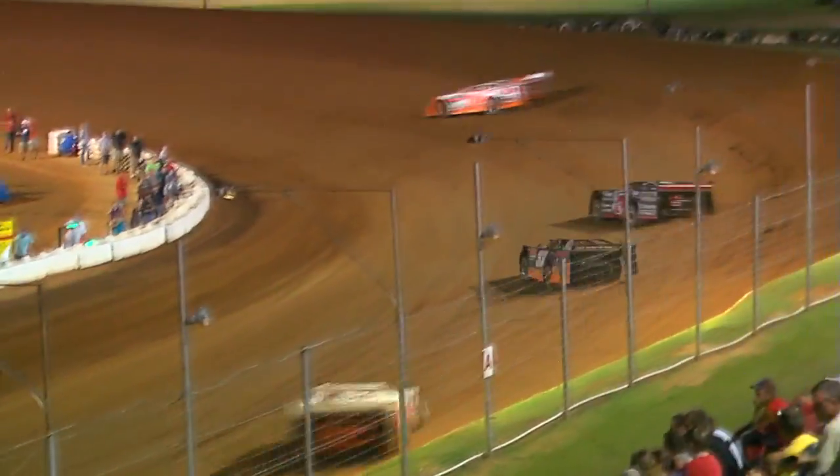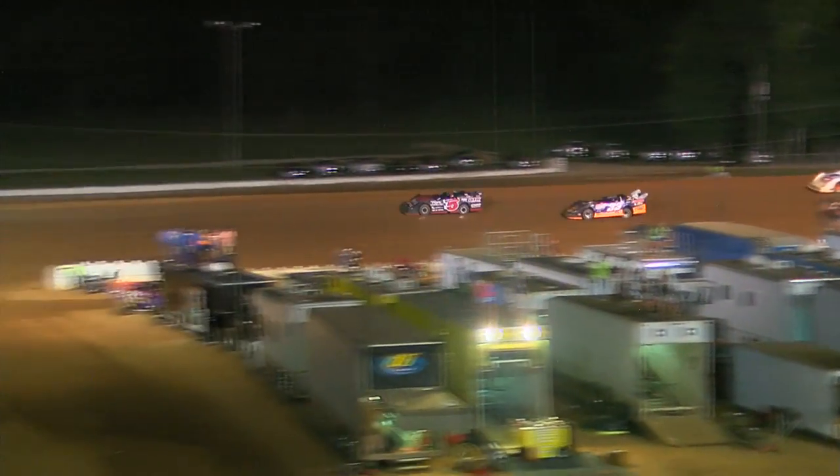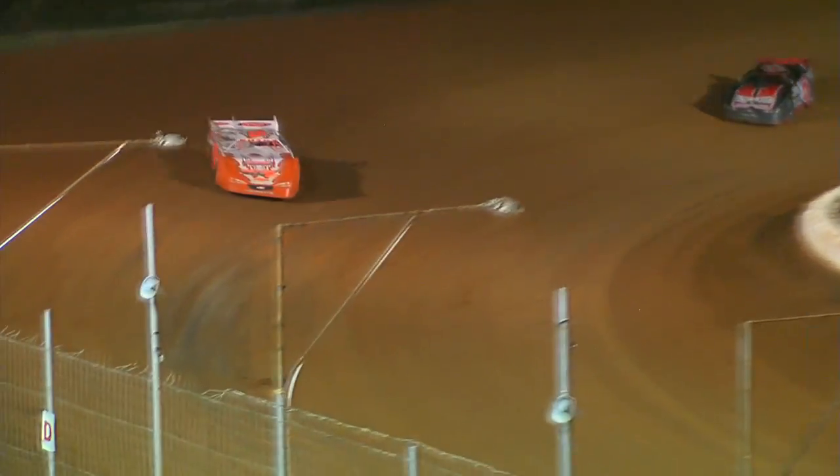Tim Boucher still out in front, Ronnie Johnson second, still got Brannan with him. Brannan again looks to the inside. Johnson with momentum off the high side of turn two — he'll pull him a car length down the back straightaway.